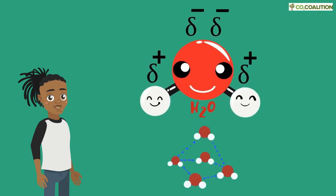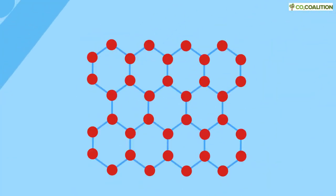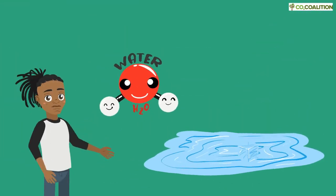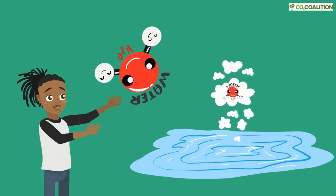Chemistry calls this a hydrogen bond, and this is what gives H2O its magical properties. Before freezing, the bond holds the molecules together as ice. Above freezing, it holds them together as liquid water. When water absorbs energy and evaporates, the molecules break the hydrogen bonds and become a gas — water vapor.